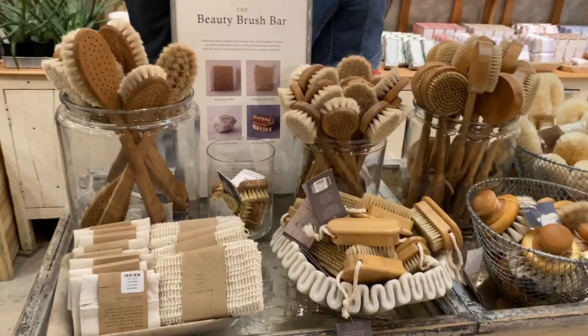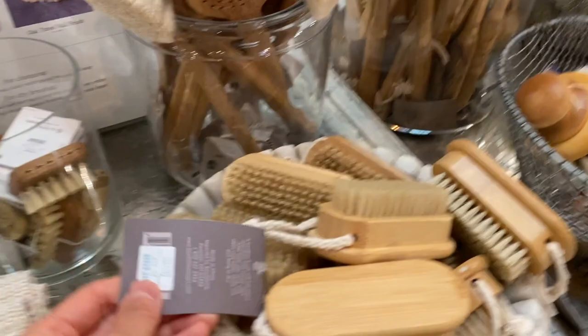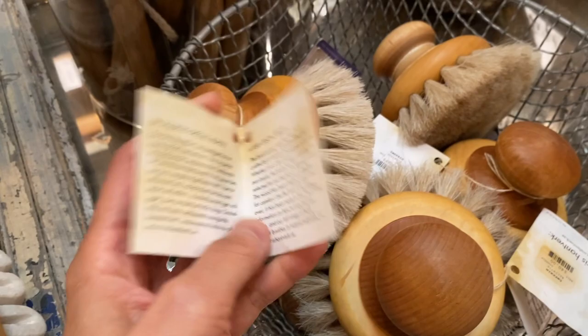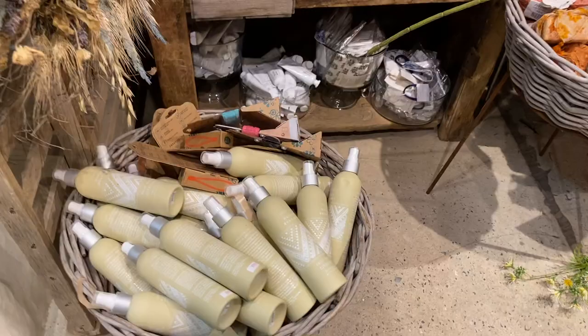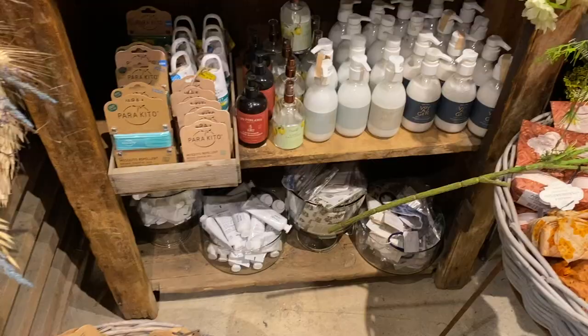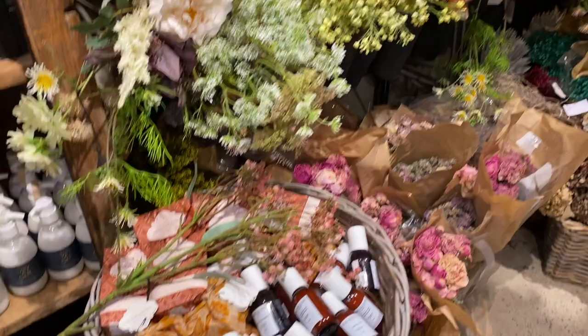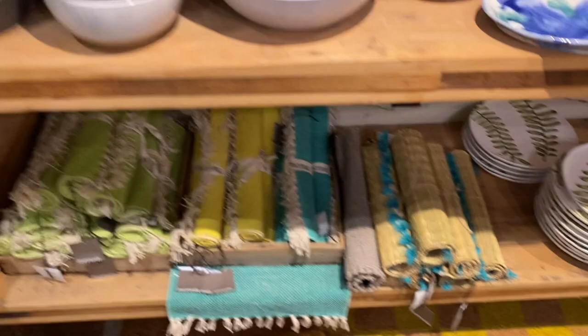There were also air plants — quite pricey at $18 for an air plant. They had a beauty brush bar; this kind of stuff reminds me of Gwyneth Paltrow because I watched a video of her talking about dry brushing — using a bristle brush on your body before you shower to remove dead skin. In Korea or Japan you can achieve a similar result by soaking in water and scrubbing yourself with one of those really scrubby towels. And there was a sale section — I'm always attracted to sale sections.